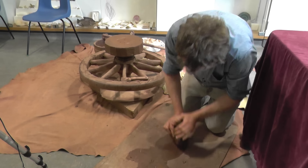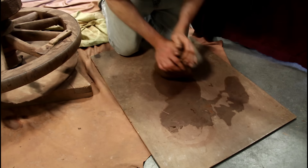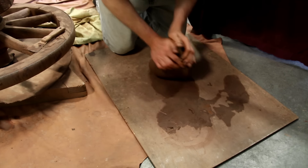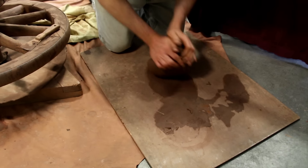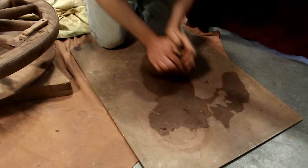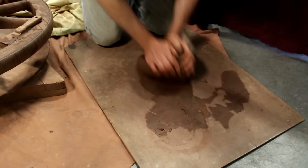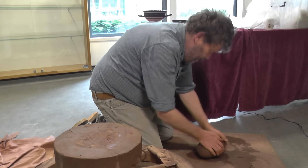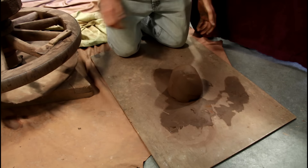Just getting nice and even now. You can't have any unevenness — wet bits, dry bits — it needs to be all the same consistency to work on the wheel nicely. And that should just about do the job. I'll bring it up to a nice lump, and that will go on the wheel nicely.